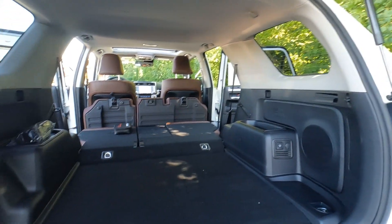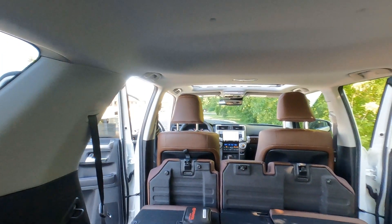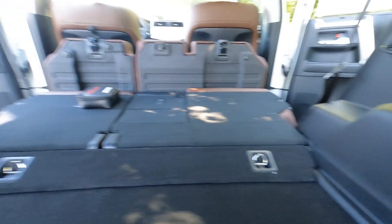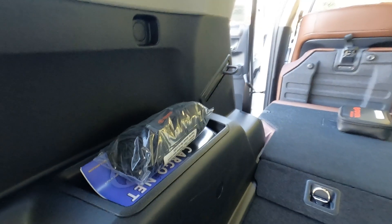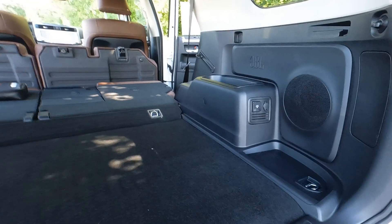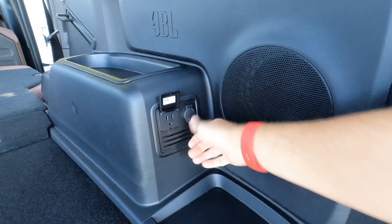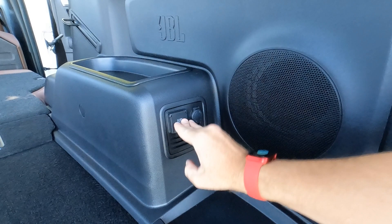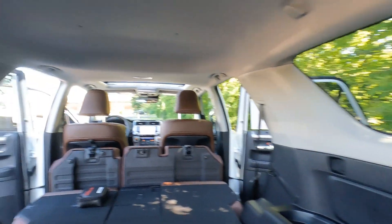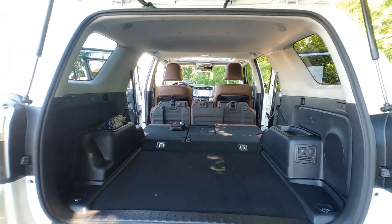With the seats folded down, there's a huge opening and an enormous amount of cargo room — enough for a twin air mattress for an overnight camp out. There are tie-down hooks at all four corners, a storage cubby, and a cargo net standard on the Limited, though no cargo cover. The JBL subwoofer is back here along with a 120-volt and 12-volt plug-in. Coat hooks and ample headroom make for a very spacious interior on the 2022 4Runner Limited.